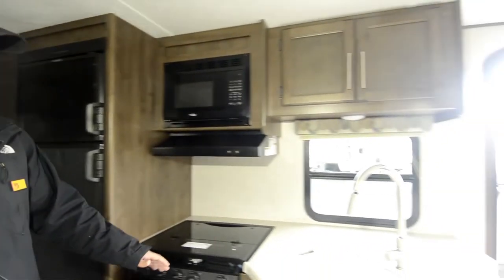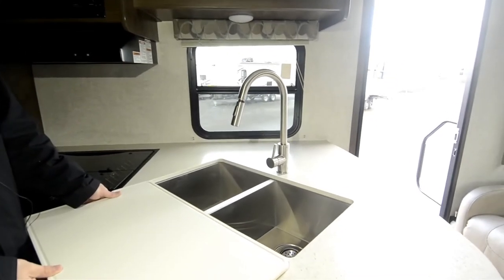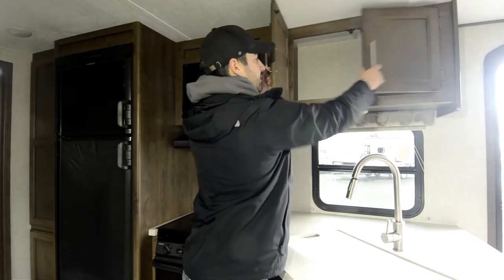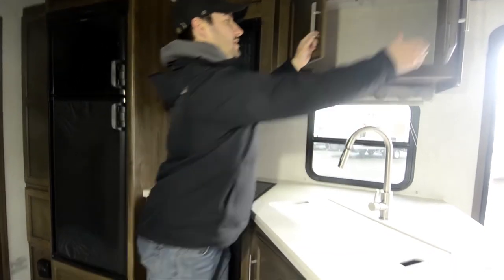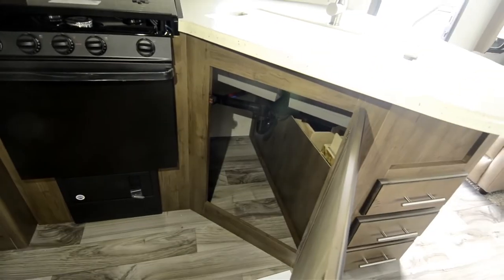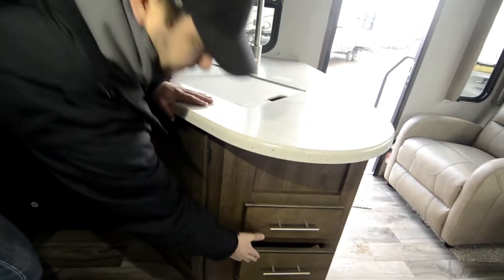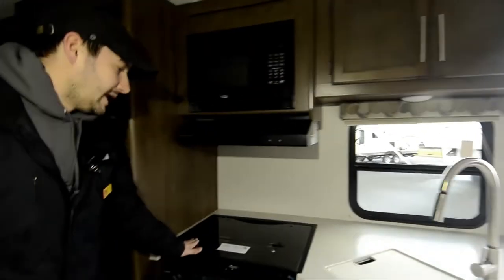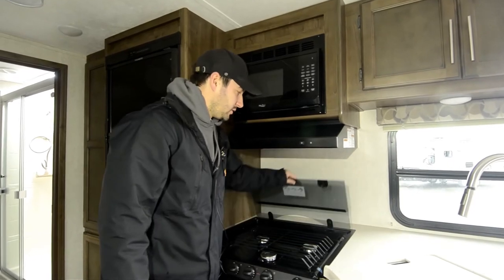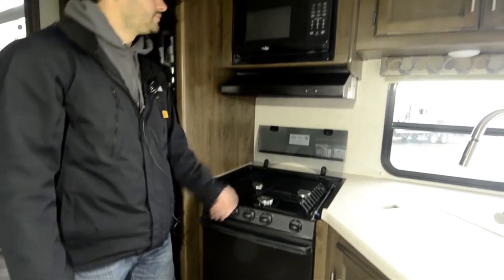Over in the kitchen they've got a new-for-2018 nice one-piece countertop that's really sturdy and durable. There's a nice big double stainless steel sink with a removable nozzle. Storage up above for plates and pots and pans, and down below there's room for garbage cans and a couple of drawers for silverware. They've added a glass cover on the stove now, so when you're not using it you've got a little bit more counter space — it folds up nice and easy. Three-burner stove with an oven, and a microwave up top.